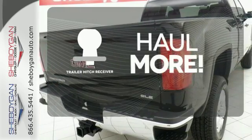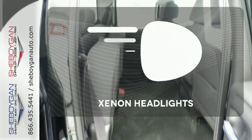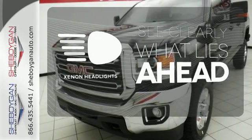The four-wheel drive allows you to go anywhere. Whether for work or play, the Trailer Hitch Receiver has you ready for anything. What lies ahead is much clearer, thanks to Xenon headlights.